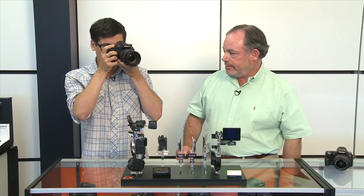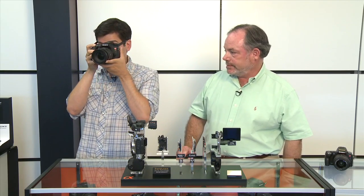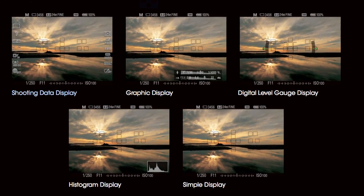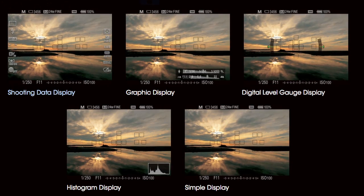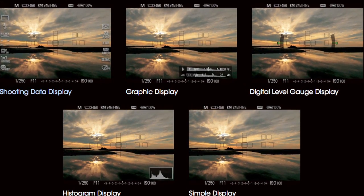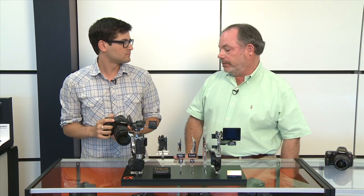When I put this up to my eye the first time, it took me a second to realize it was a screen — it looks really clear. You can overlay information you'd never be able to see in an optical viewfinder. Another advantage is you can use the eye-level finder for playback, which you can't do with an optical viewfinder. And you can also use it when shooting movies, which you can't do with an optical viewfinder.